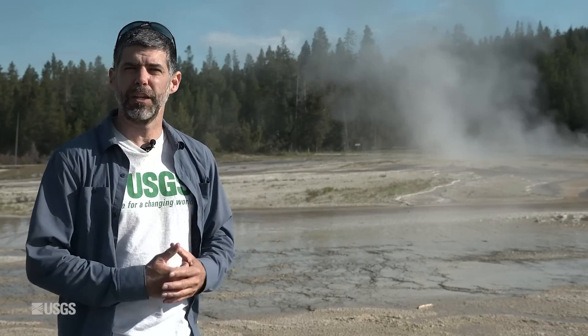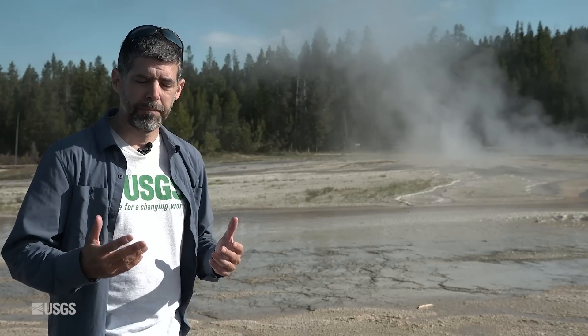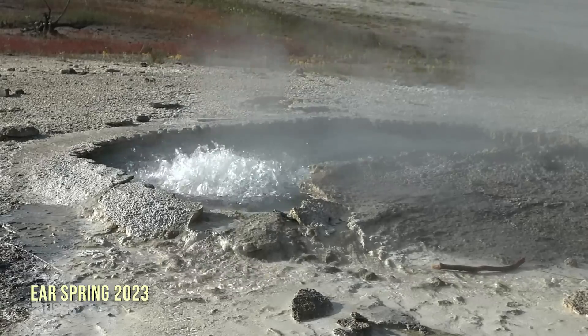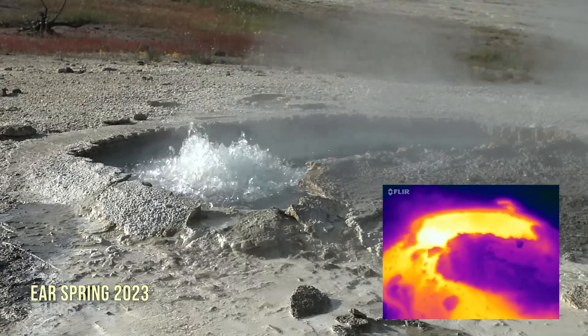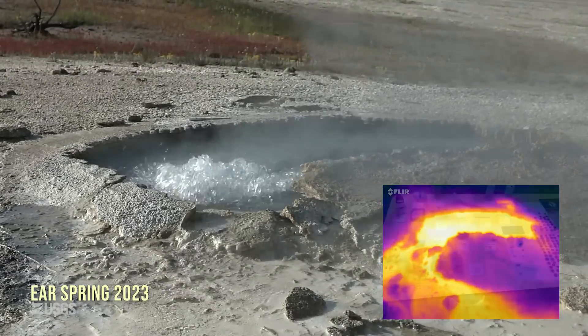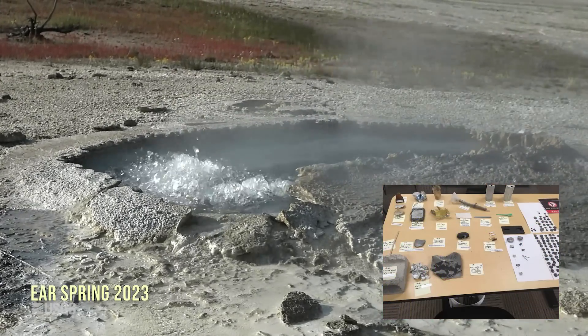This is very similar to some activity that occurred in September of 2018 — that's when that first feature out there formed. That time period is very well known for the rare eruption of Ear Spring. It hadn't erupted in some decades, and when it had its eruption in September 2018, it brought decades of human trash to the surface: cinder block, coins, cans with pull tabs, even a baby's pacifier.